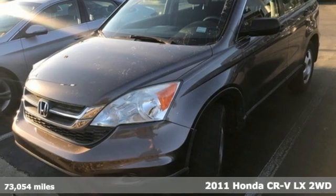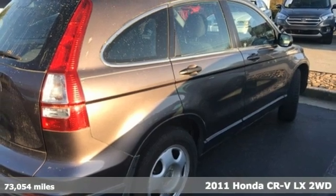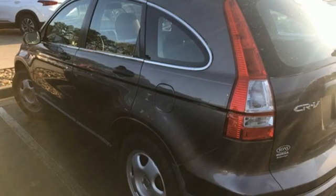Here's a 2011 Honda CR-V. Honda's created some of the most admired vehicles on the planet. It boasts an impressive list of features, like these.